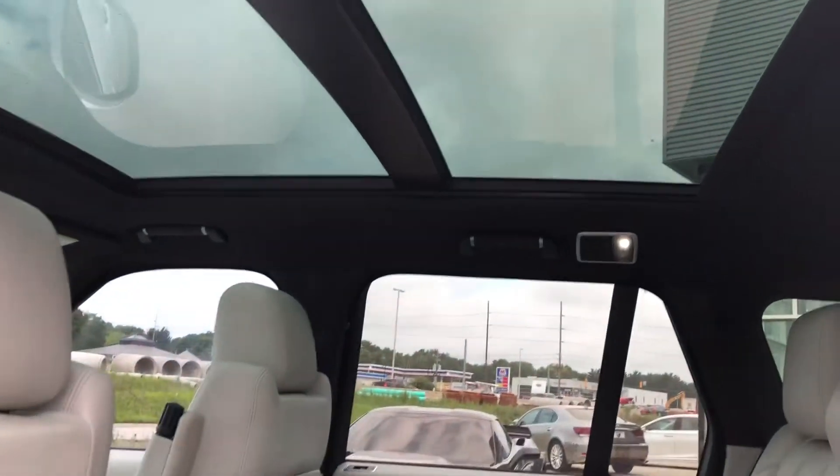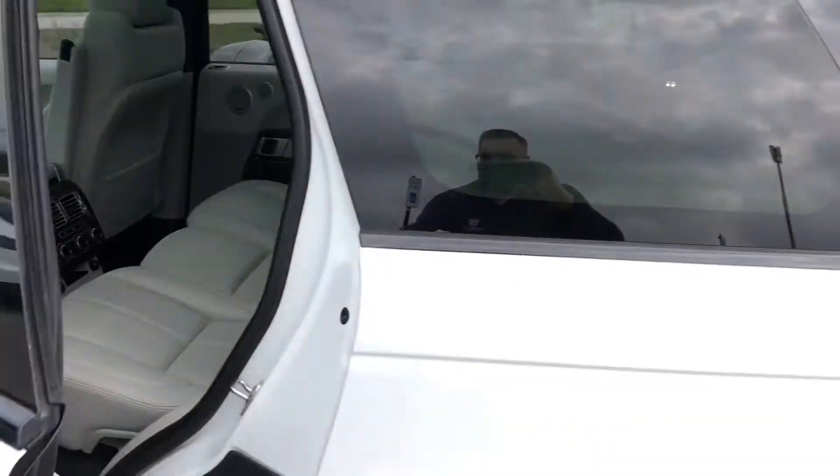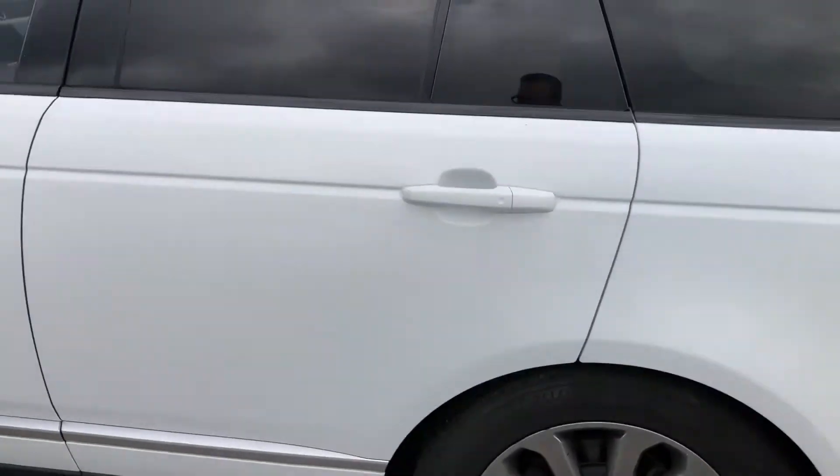Check out the back seat with the panoramic sunroof open as we complete our walk around.